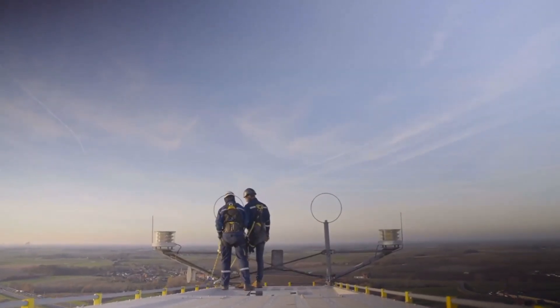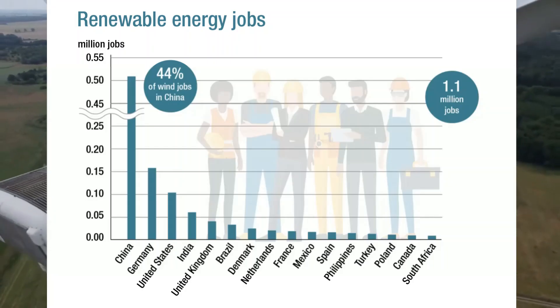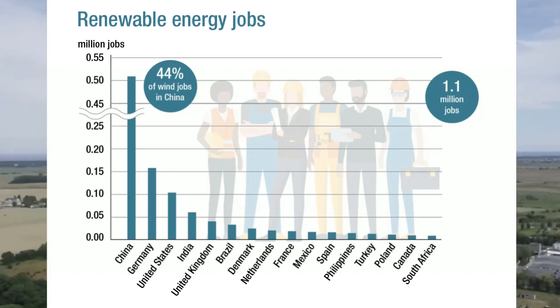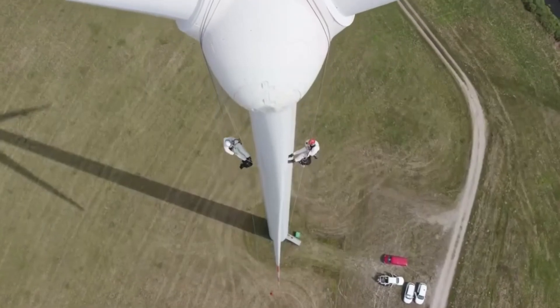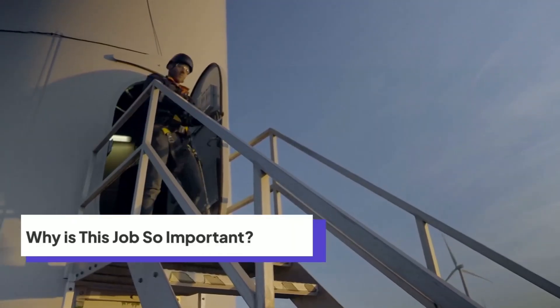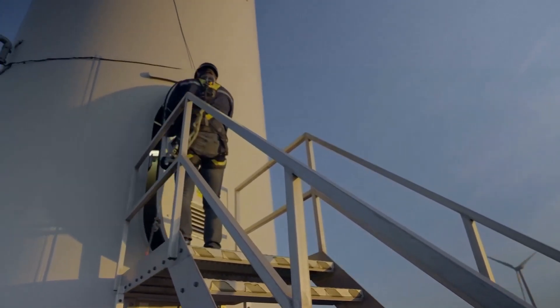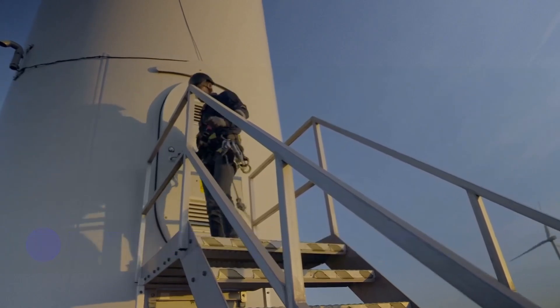The wind energy industry is expanding at an incredible rate, and that means more jobs and career opportunities. From offshore wind farms to onshore installations, wind turbine technicians will be in high demand for decades to come. Wind energy is a key player in the fight against climate change — every working wind turbine reduces our reliance on fossil fuels, cutting down carbon emissions, and creating a cleaner, more sustainable future.